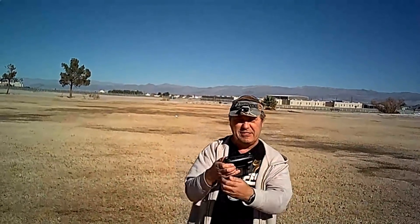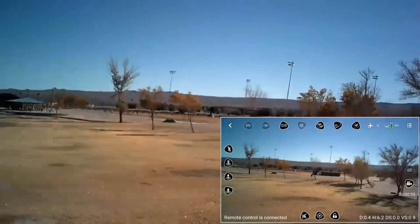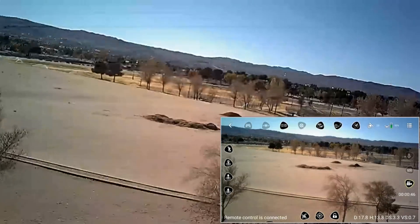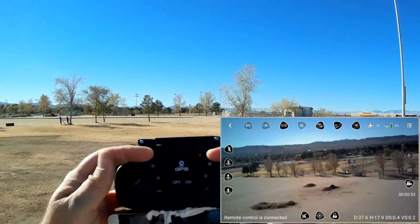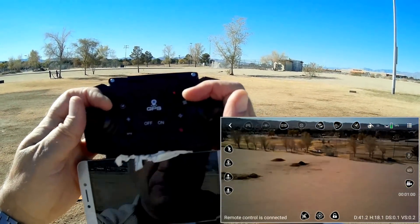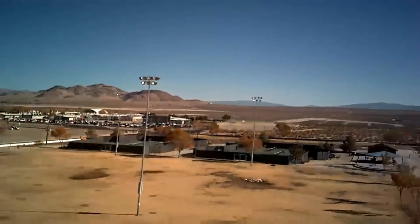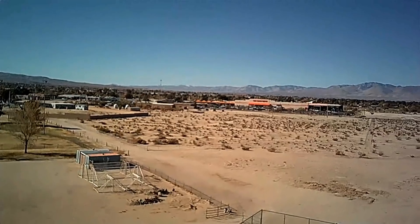First thing I want to test is range. Setting up and going above the trees, looking at my FPV — looking good. Pushing forward. Already losing signal at only about 37 meters. We still have some FPV signal, but at about 40 meters I'm noticing choppy video because of the 2.4 GHz — that's to be expected.